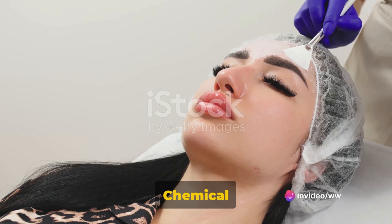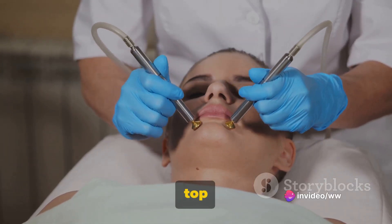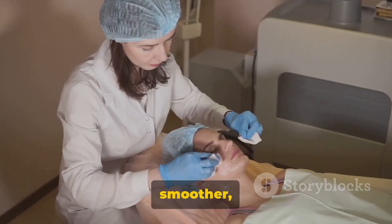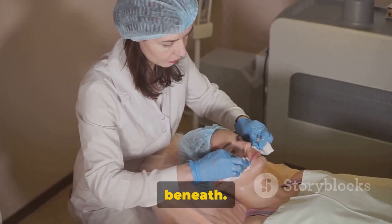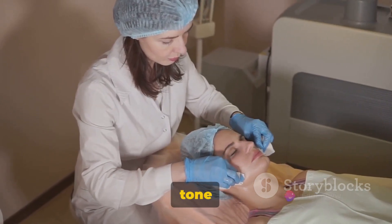Then there is the Chemical Peel Facial. This treatment uses a chemical solution to peel away the top layers of skin, revealing smoother, less wrinkled skin beneath. It's great for those who want to improve the texture and tone of their skin.